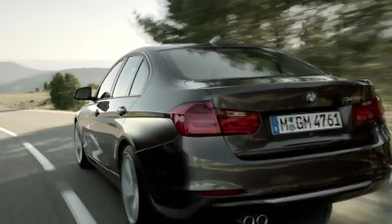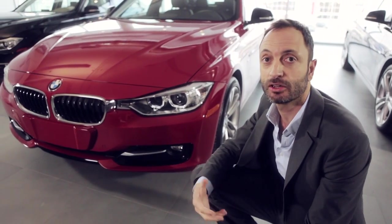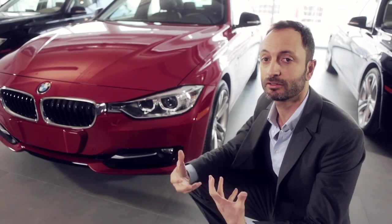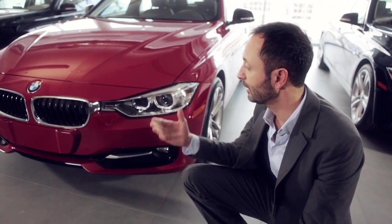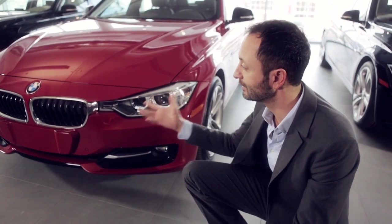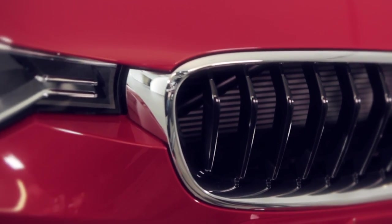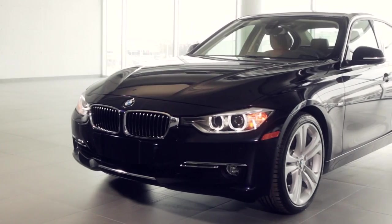I'd like to talk to you about something I'm actually very proud of — it's the front. We've done something here for the first time. We've actually taken a little bit of our history and tried to design it in a very modern way. What we did is we connected the headlights to the kidney grille, the kidney grille being very important for BMW throughout its history. And by doing this, we create something that looks very elegant and very sporty at the same time.